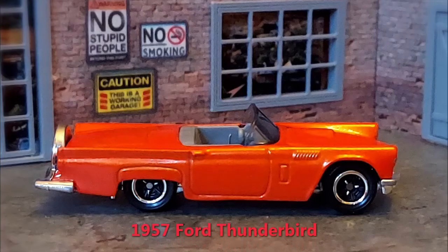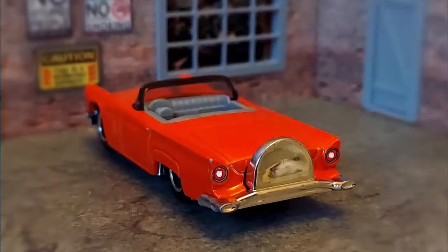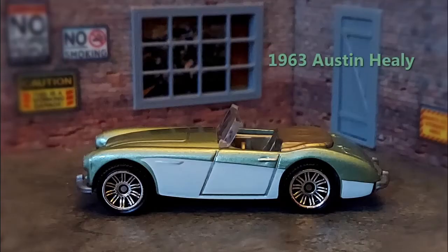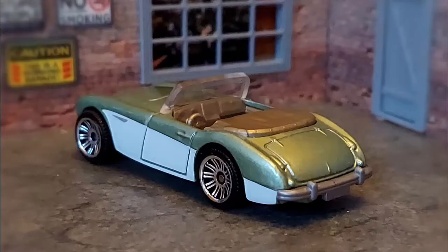Now we switch to an American roadster, the 1957 Ford Thunderbird. The difference in European body styles and American are very evident in this American classic. And finally is this gorgeous 1963 Austin Healey. In that year, 91.5% of the 300 cars produced were exported, mostly to North America.